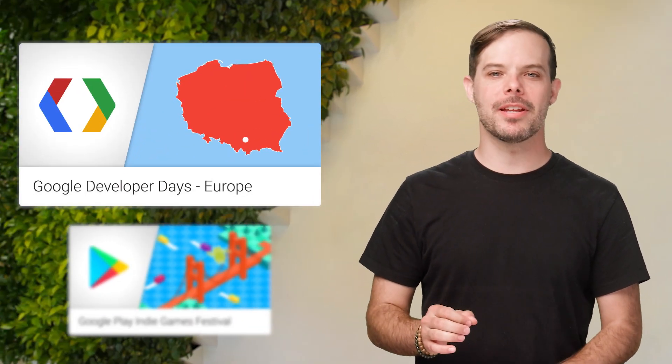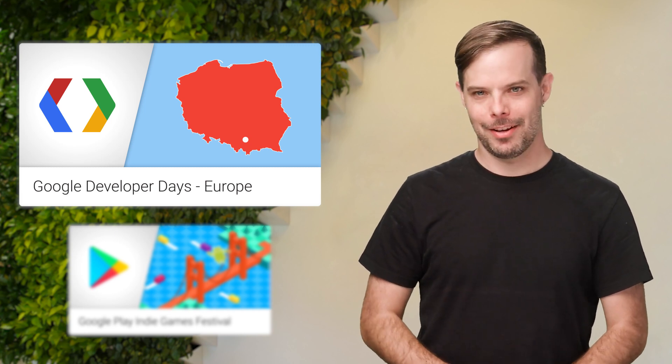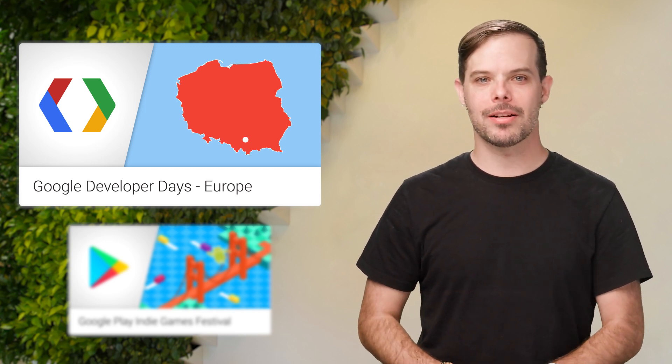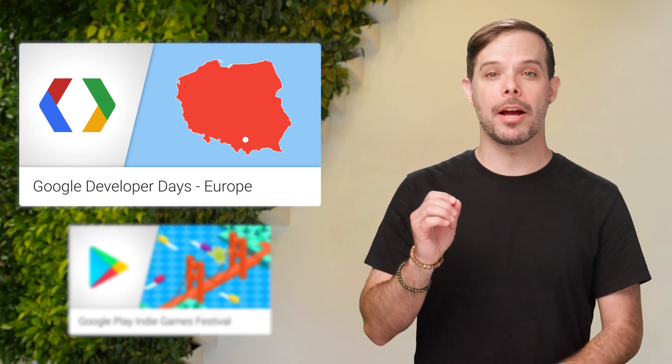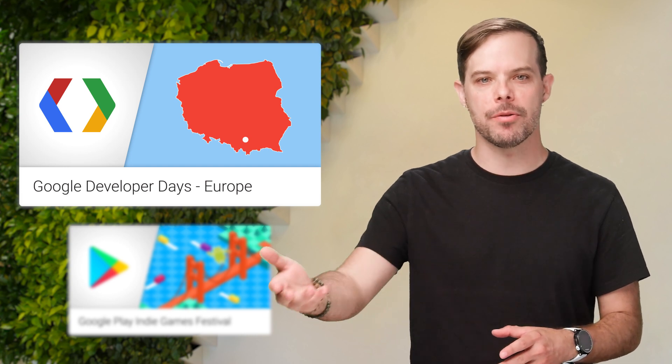You can now register for Google Developer Days Europe, taking place on September 5th and 6th in Poland. We'll showcase our latest developer product and platform updates to help you develop high-quality apps, grow and retain an active user base.